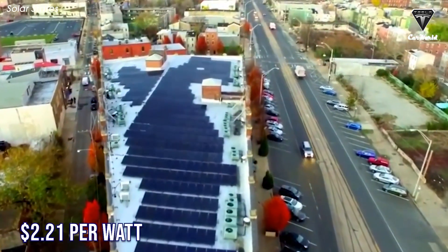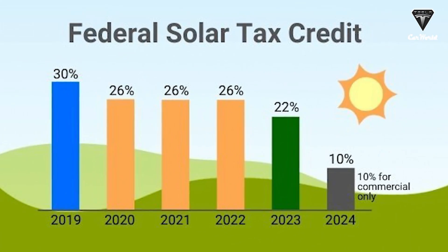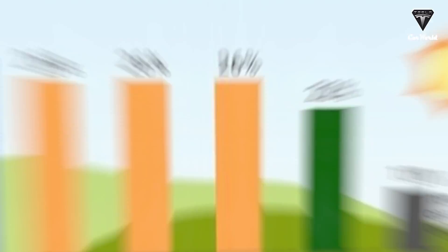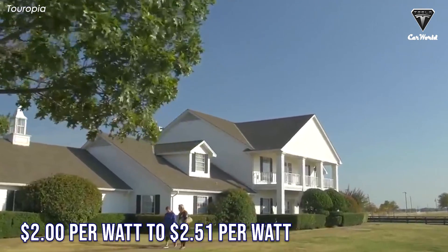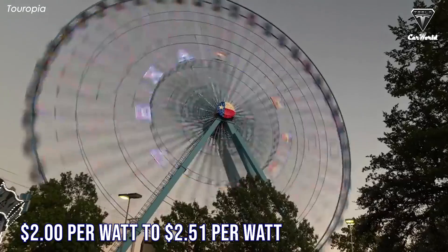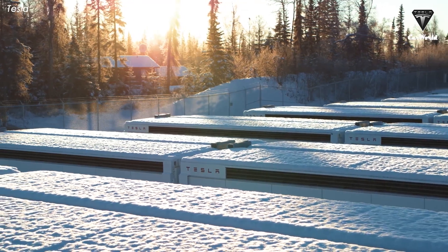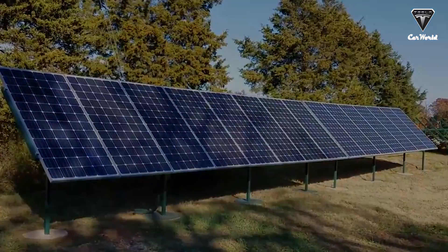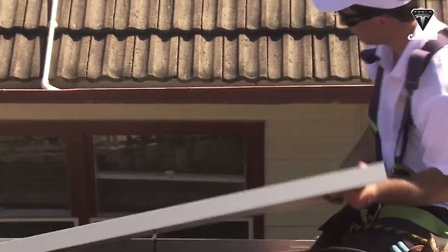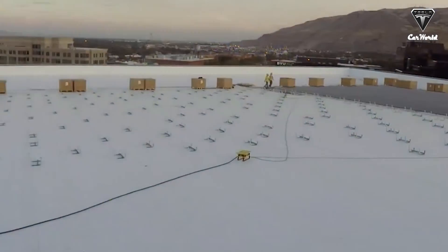Customers will pay about $2.21 per watt for Tesla's solar panels before the federal solar tax credit, though the price can vary depending on where they live, ranging from $2.00 to $2.51 per watt. Tesla's prices are cheaper than the national average cost for solar — the average cost of residential solar in the United States in 2021 was $3.28 per watt.